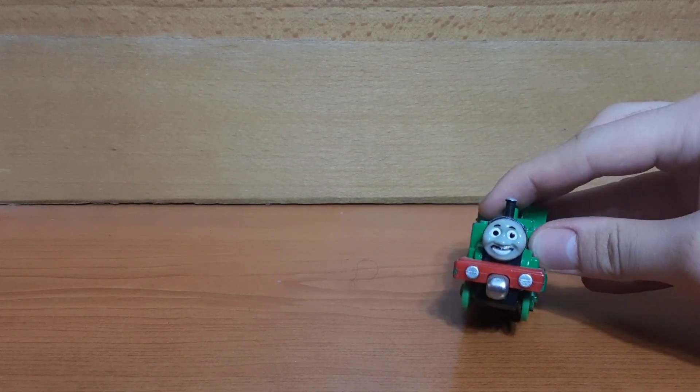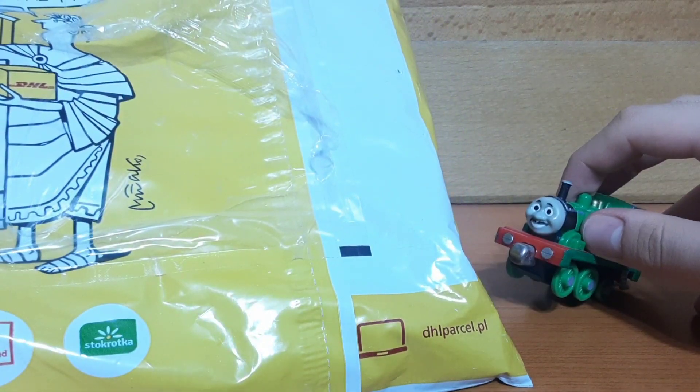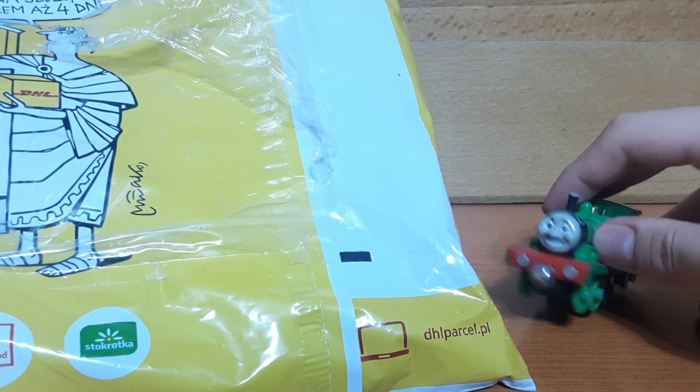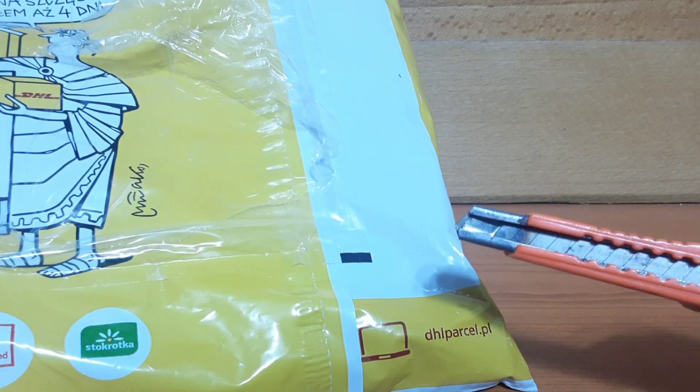Greetings everyone, I am Weston Angel and today I'm going to open up this whole package here. What this package contains is a 2010 Take n Play complete Spencer. There's nothing else to say about the box so without further ado, let's crack it open.